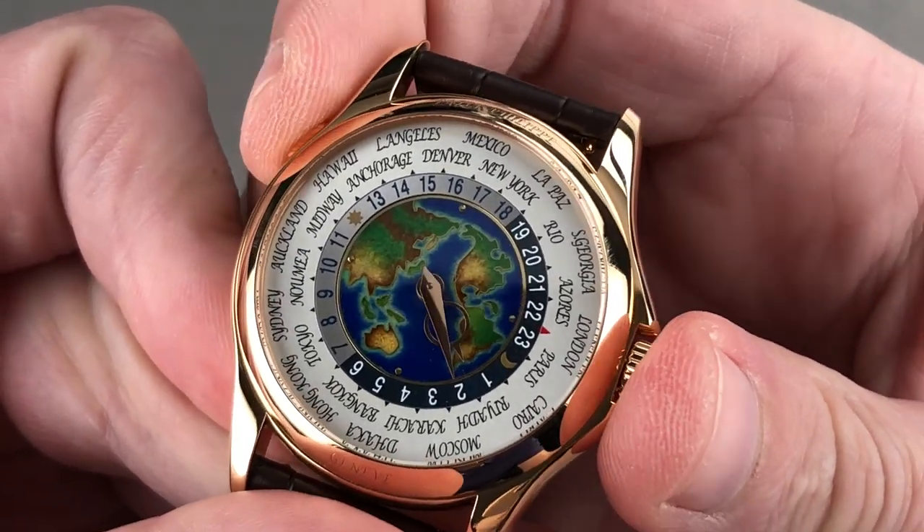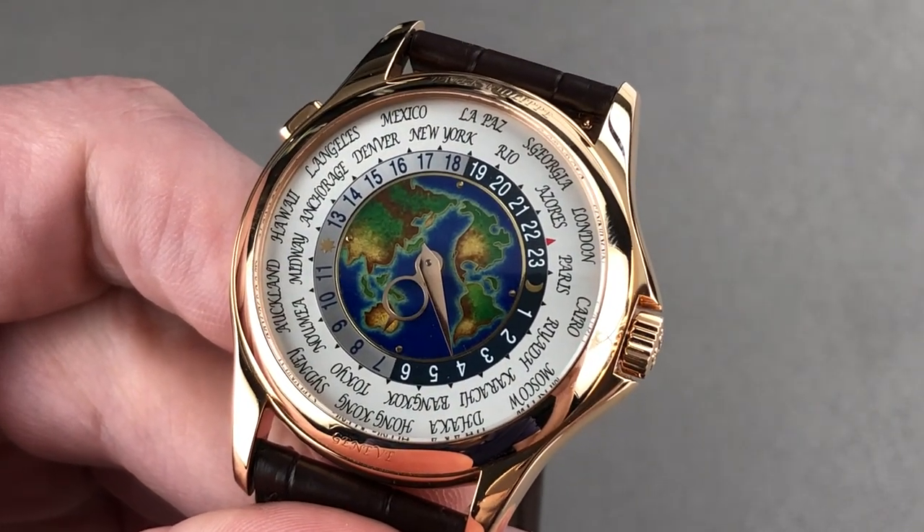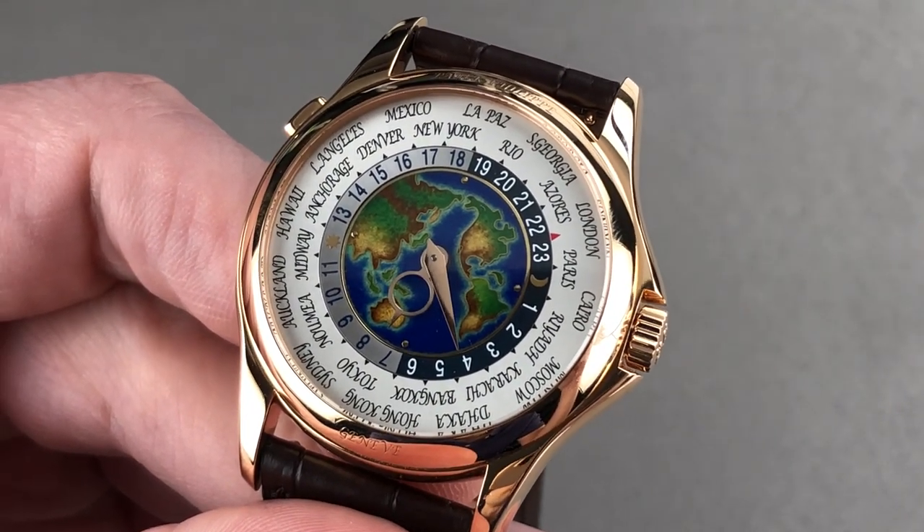Email tmaso@thewatchbox.com for purchase and pricing details concerning this Patek Philippe 5131R travel time.